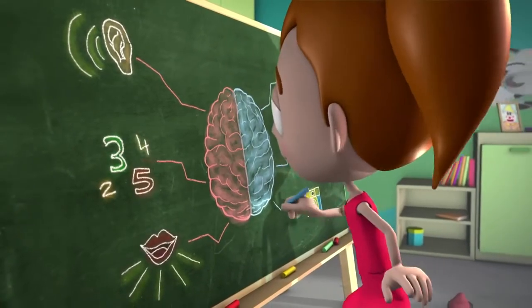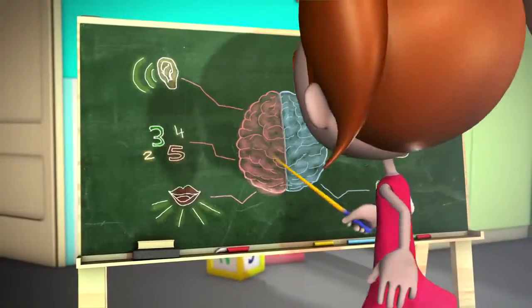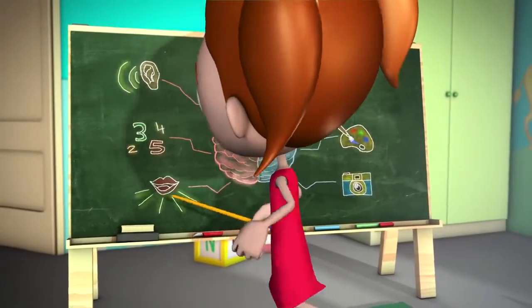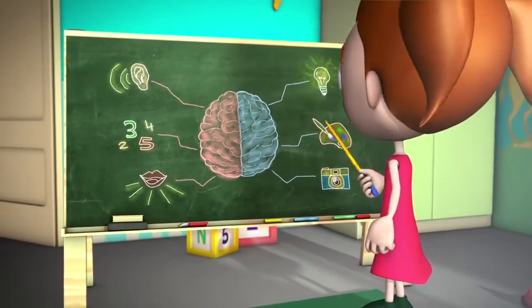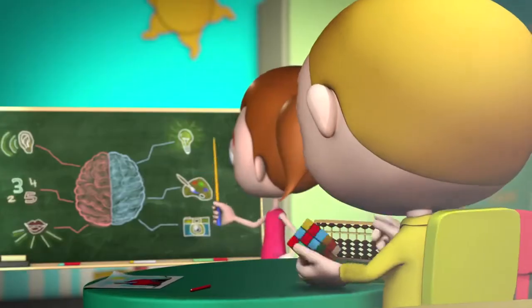Each hemisphere is specialized in specific functions. In the left, sequential thinking, listening skills, logical analysis, and language dominate, while the right one is responsible for photographic memory, imagination, creativity, concentration, and spatial orientation, as well as other skills.